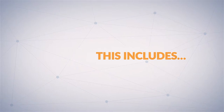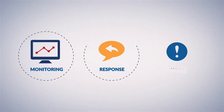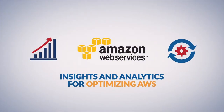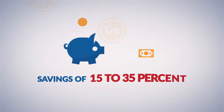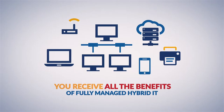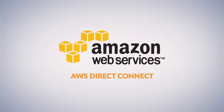This includes our commitment to 24/7 support, monitoring, response, and issue resolution. Insights and analytics for optimizing AWS. Savings of 15 to 35 percent on your AWS compute spend. Plus, you receive all the benefits of fully managed hybrid IT with solutions for AWS Direct Connect.